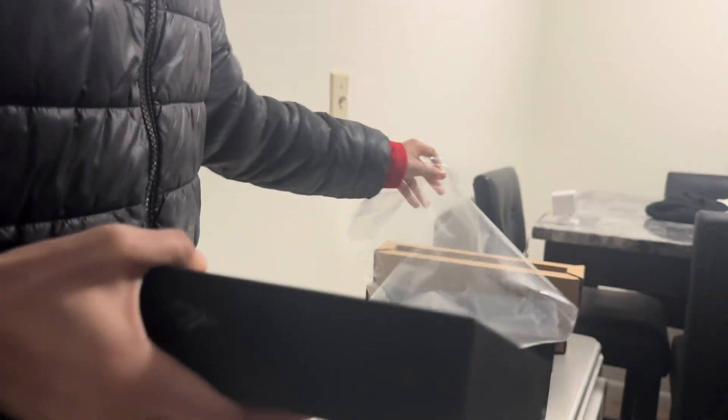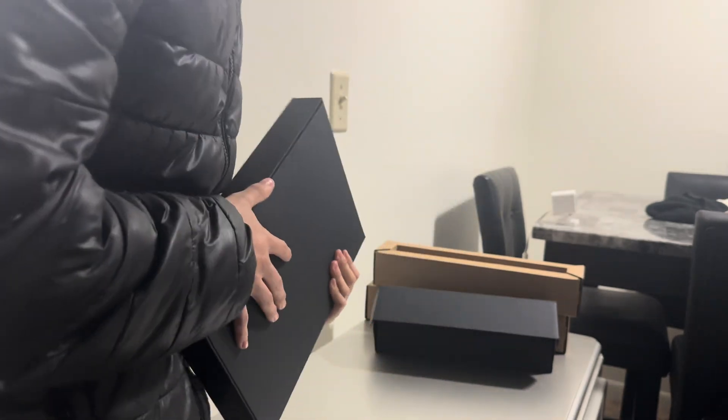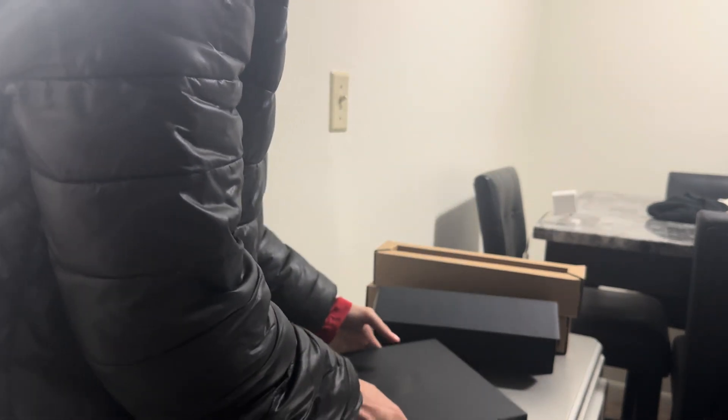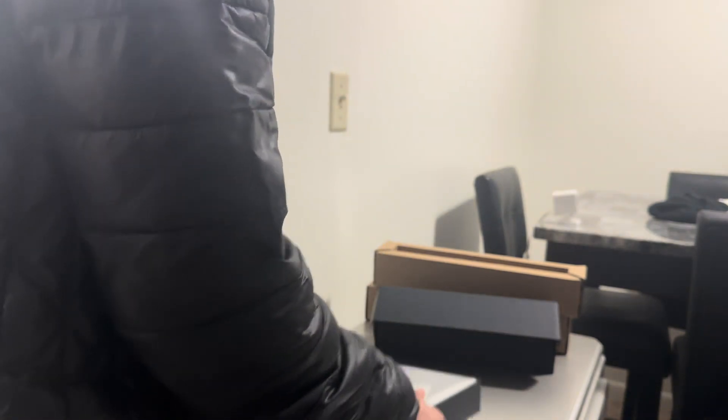Now we're gonna open the most important part. I didn't really know what laptop to get, so I asked for help from somebody in my family. If there was a better laptop I could have got for this price, let me know. I simply did what I was told. Let's take this off and see what it looks like. I have the worst luck ever — every time I get a laptop it never works. So this is scary for me.